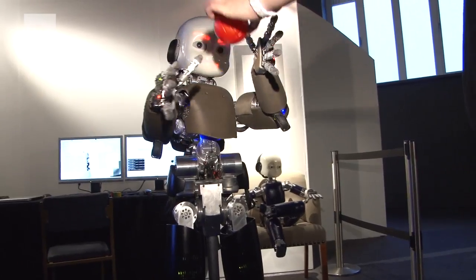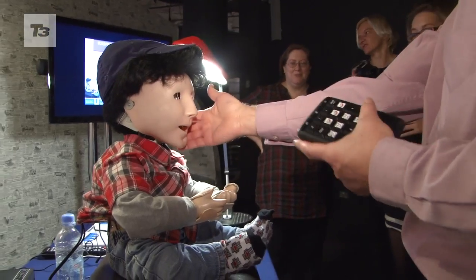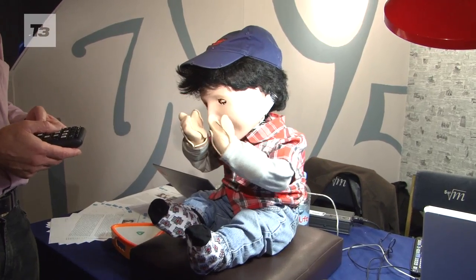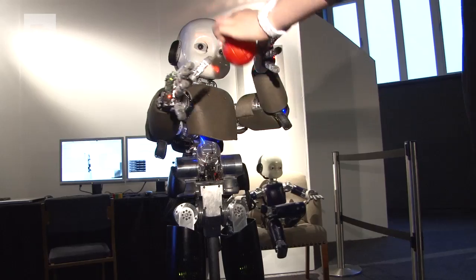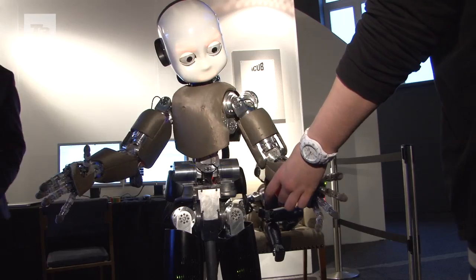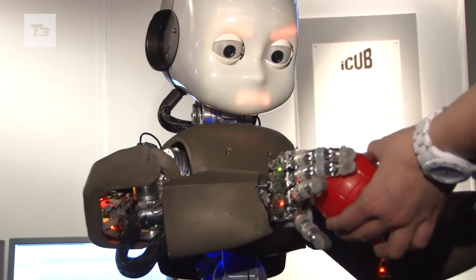For the kids, there's iCub and Casper. This slightly frightening-looking chap is designed to help with children's education and senses when someone is happy or sad, and mimics body movements. iCub is a robot that also learns from us — by playing with it, iCub learns about itself and how to interact with the world around it.